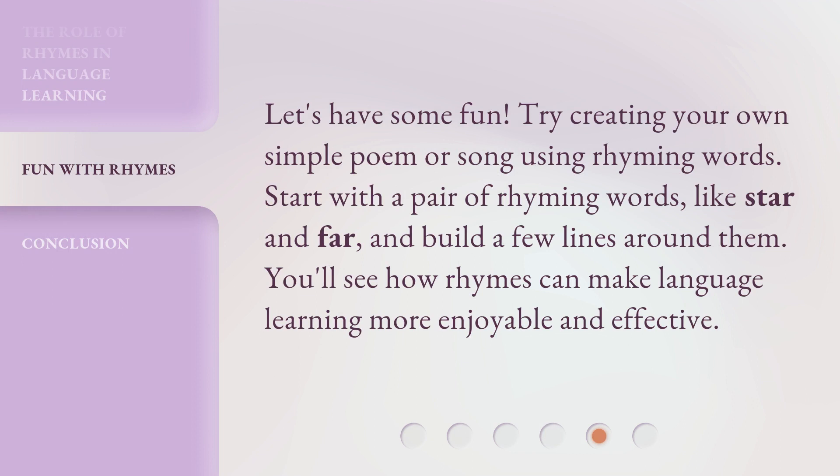Let's have some fun! Try creating your own simple poem or song using rhyming words. Start with a pair of rhyming words, like star and far, and build a few lines around them. You'll see how rhymes can make language learning more enjoyable and effective.